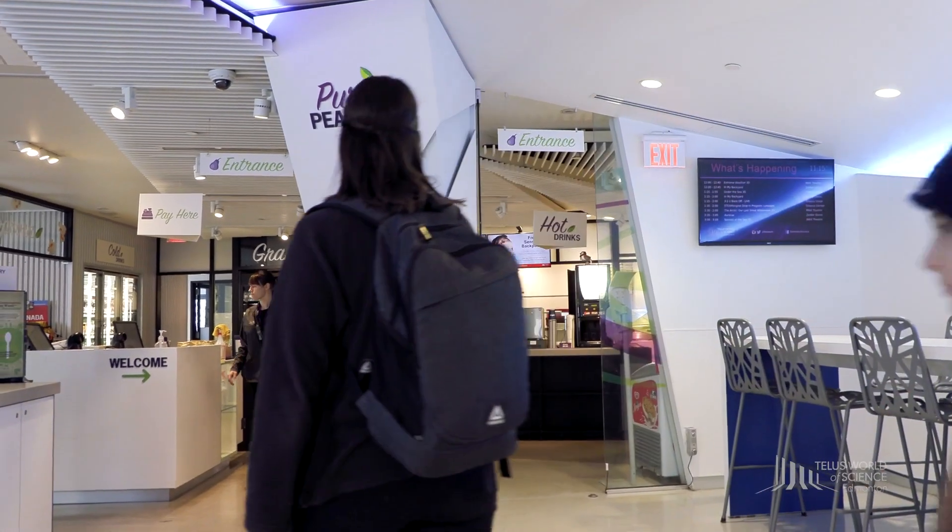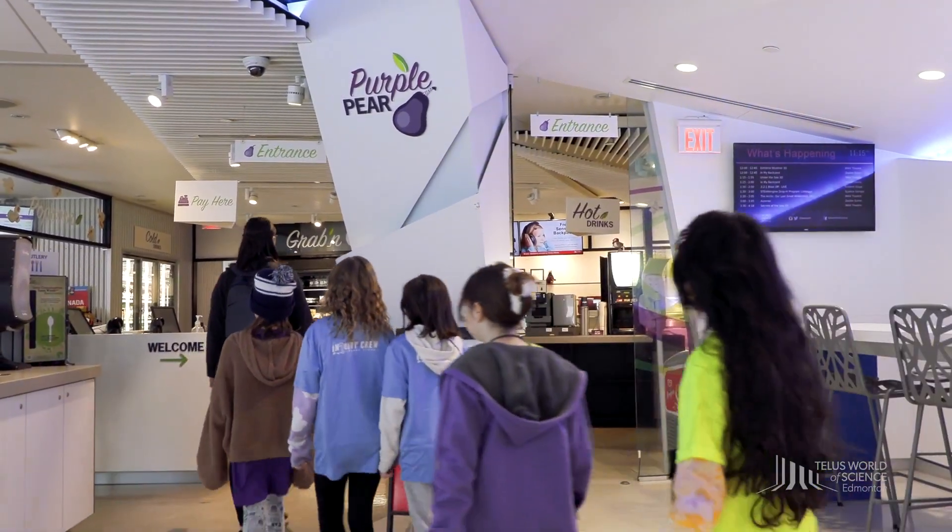You have access to this space at all times, so feel free to send a chaperone or two to retrieve your lunches or belongings as needed. You will have 25 minutes to eat and we ask that you clean up your eating area when you're done. Unless you are planning to buy lunches at the Purple Pear, we ask that you stay out of the restaurant area.